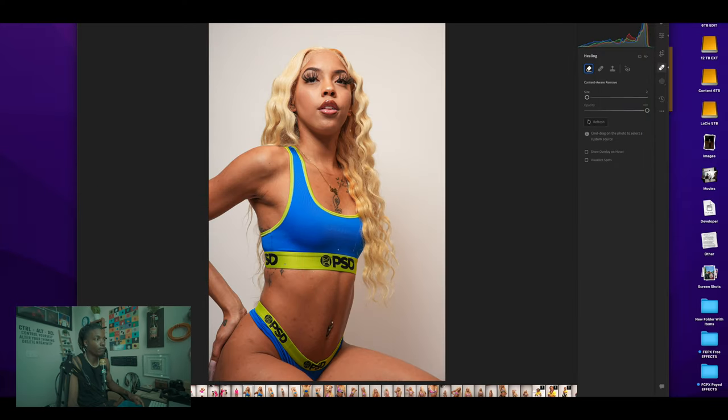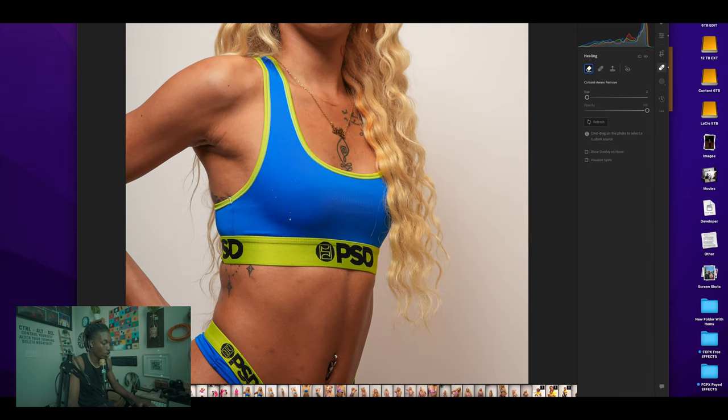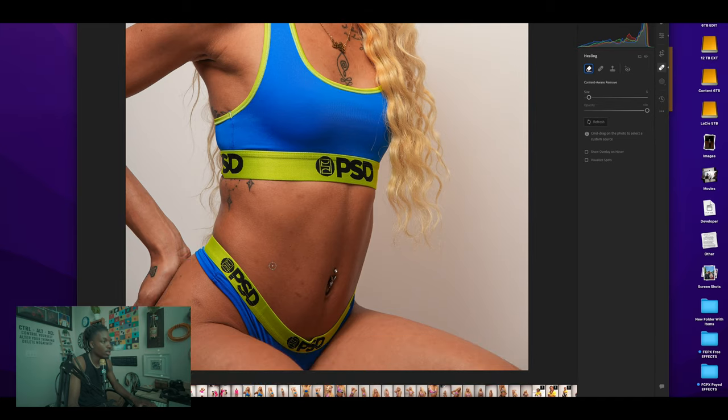First thing I do is drop all my photos in here. Everything's glitching out because I'm screen recording. Basically, the first thing I do is try to do some skin retouching. The reason I do skin retouching in Lightroom is because for some reason it just works so much better — like when you do the skin retouching and the removing of background stuff, it just works better in Lightroom. I'm closing out everything I don't need to get the best performance.